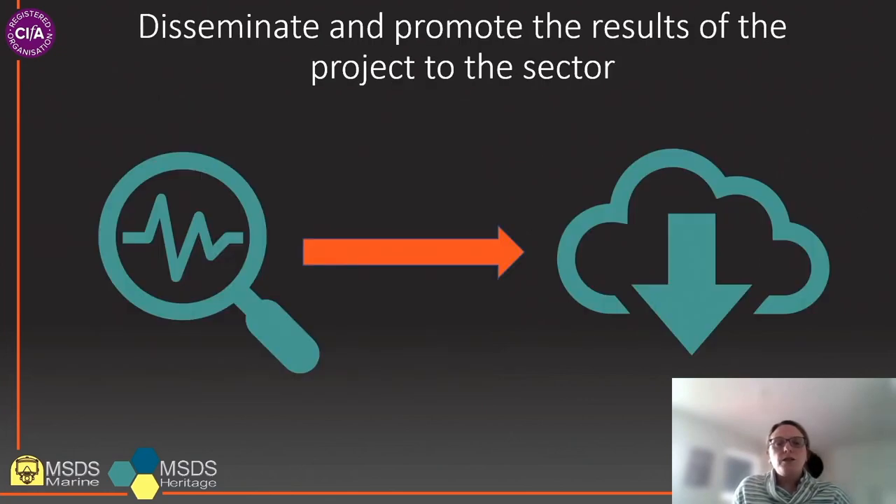Our third objective is to disseminate and promote the results of the project across the sector. Overall analysis of the complete dataset will take place towards the latter stages of the project and will be compiled into a final report. This will also include recommendations for the sector based on this analysis. Once the report has been approved by Historic England, it will be made available through both the Historic England and SMA websites.